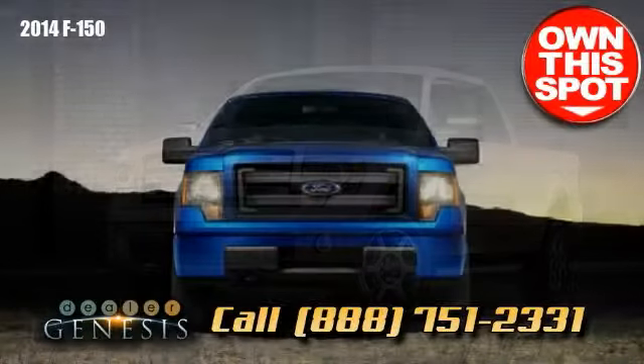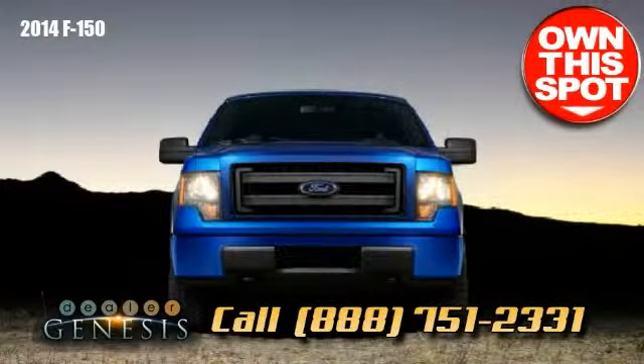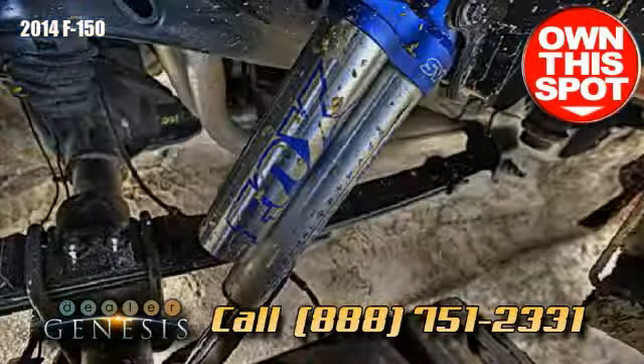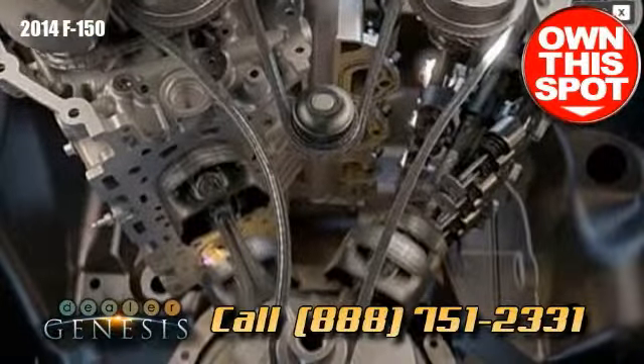Experience not merely exceptional functionality, but control and confidence when pulling a boat or trailer. The F-150 provides an 11,300-pound maximum trailer haul rating, plus standard trailer sway control (TSC), as well as an available factory-installed trailer brake controller (TBC).